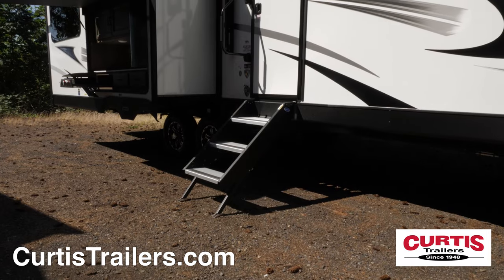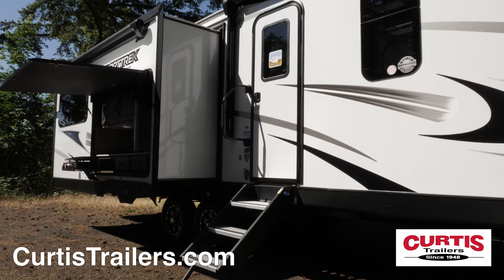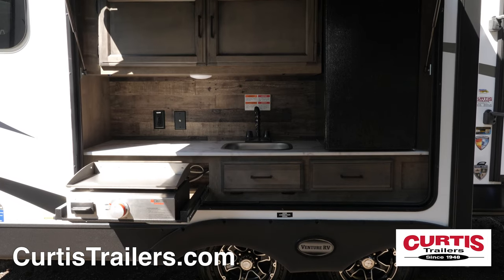The main entrance includes sturdy Moore-Ride fold-up entry steps, a large grab handle, and outside entertainment features include a campsite cafe with gas cooktop.